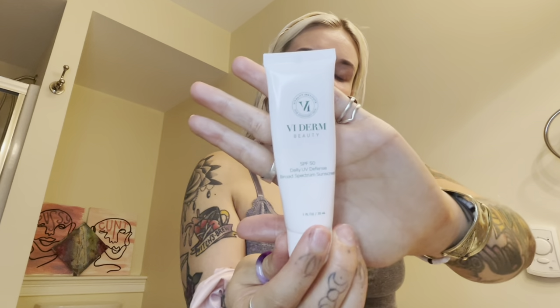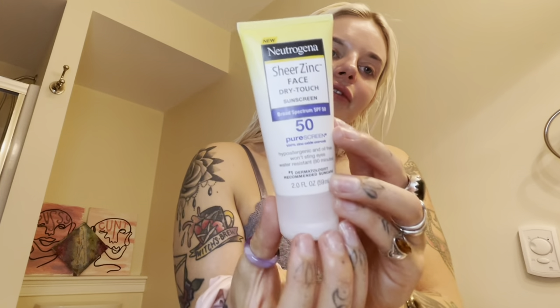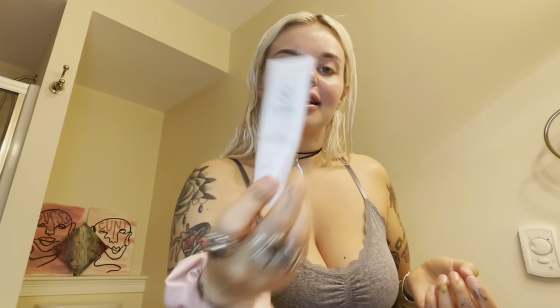I use this VDerm Beauty Sunscreen, it's SPF 50. I like it because it doesn't have a bunch of weird ingredients in it, and I got this from a chemical peel I had done on my face back in August. Before that I was using Neutrogena Sheer Zinc face sunscreen — you can literally just get it at a drugstore. It does have a white cast though, so just be careful. I'm kind of on the hunt for a new one once I run out, but I just tap that into my skin.